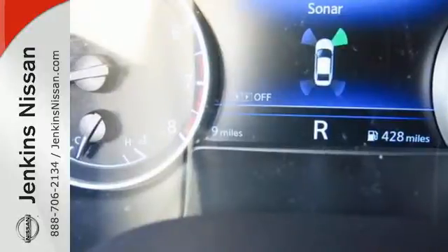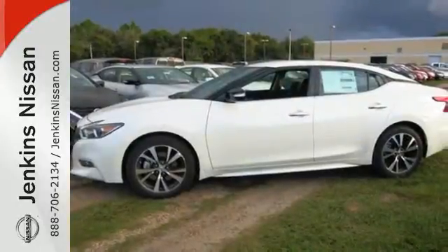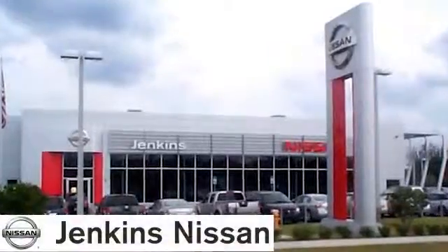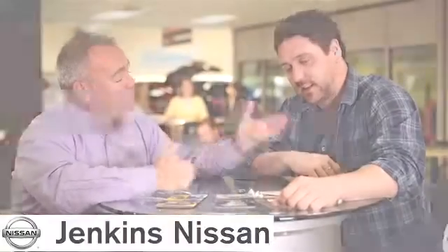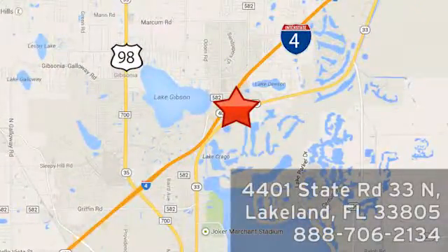Engineered for both enthusiast and economist alike, this Maxima is ready to exhilarate. Test drive it today. At Jenkins Nissan, honesty is our policy. We're conveniently located at 4401 State Route 33 North in Lakeland, Florida.